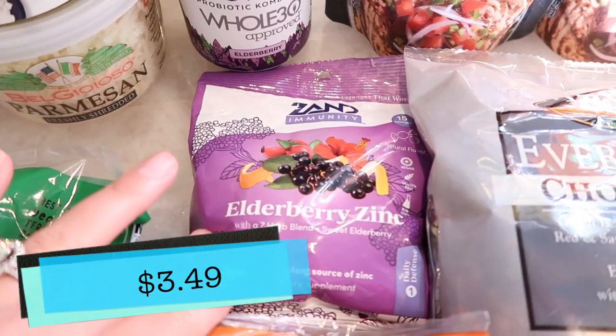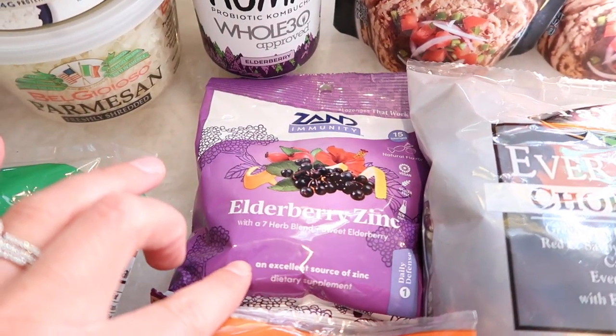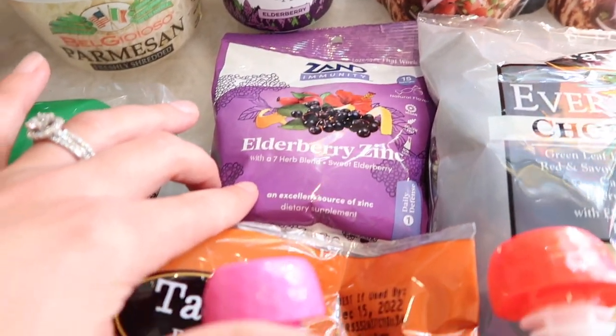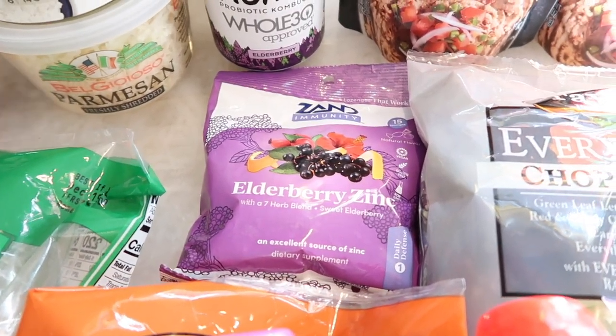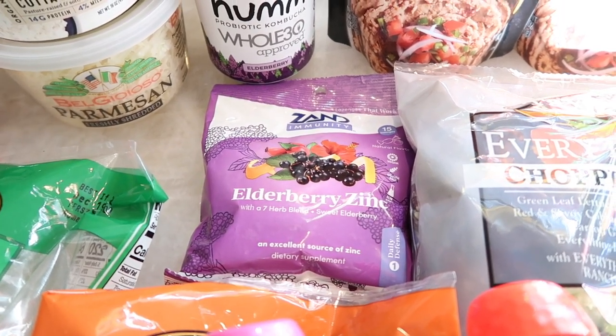Going along with the sick train, they had these on sale — the elderberry zinc lozenges. They have seven herbs and blends plus sweet elderberry. I figured why not — let's have some zinc lozenges in the house and try to stay healthy.